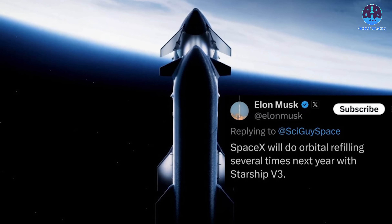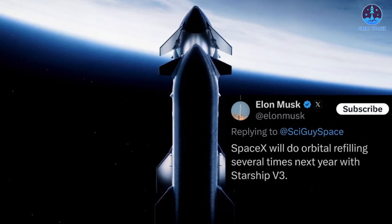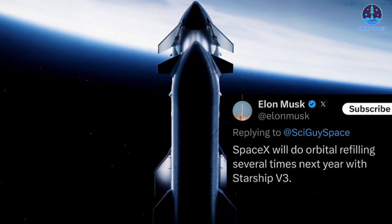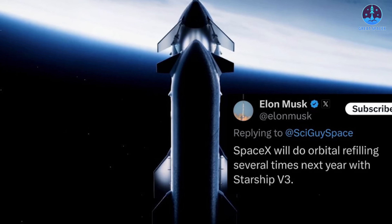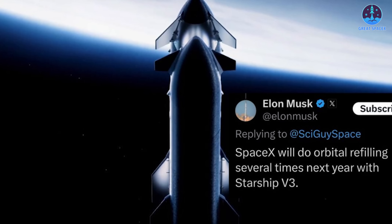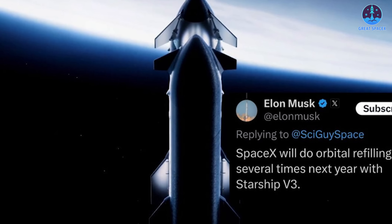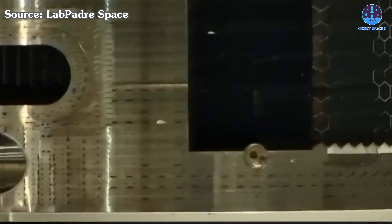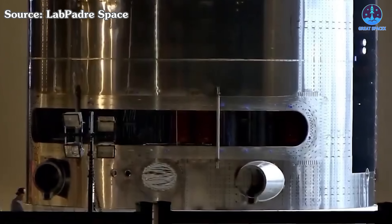Next year is when SpaceX will attempt to make this happen. Musk has confirmed that SpaceX will conduct several refilling operations in 2026. This statement aligns with ongoing developments as the company pushes forward, despite earlier ambitions to demonstrate it by the end of 2025 having shifted due to technical progress. So how exactly will they achieve this feat?